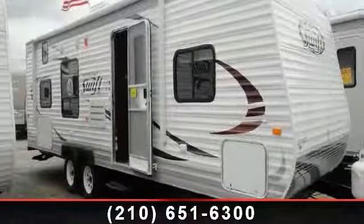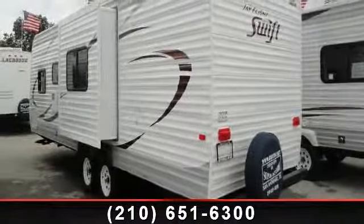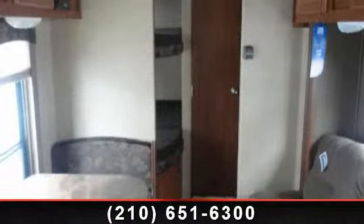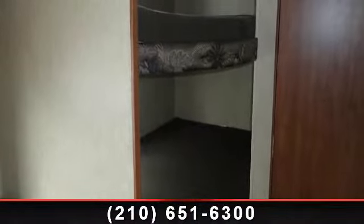Begin an adventure with this 2014 Jayco J Flight Swift 281BHS. Whether you are planning on vacationing, adventuring, or just relaxing, this travel trailer does it all. This unit is perfect for those looking to maximize fuel efficiency but maintain all of the conveniences of a well-appointed, feature-packed RV.